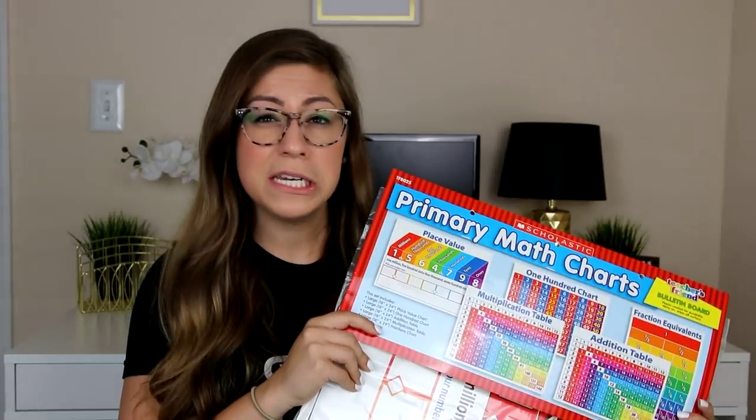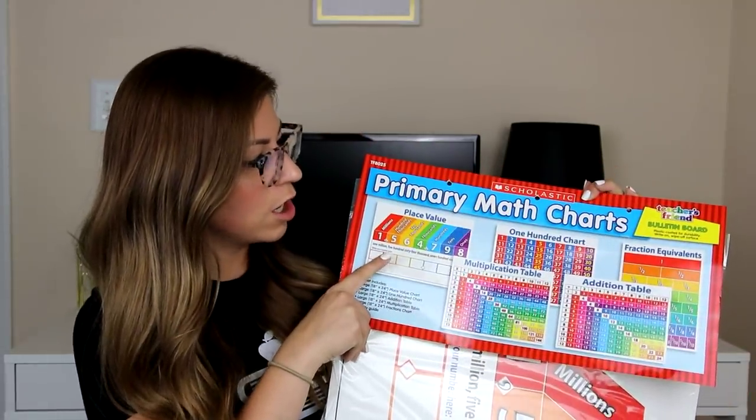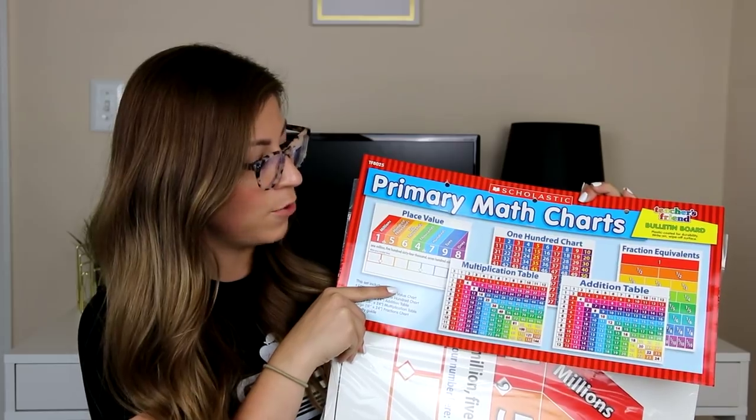I also got a large poster set I've never bought one of while teaching — it comes with a place value chart, hundred chart, fraction equivalents, multiplication table, and addition table. I won't use the hundreds chart or addition table since my fourth graders don't need it, so I'll pass those to the second grade teachers across the hall. These are write-on wipe-off material so I didn't need to laminate them, and I love that they have a very clean, crisp look without being too busy.